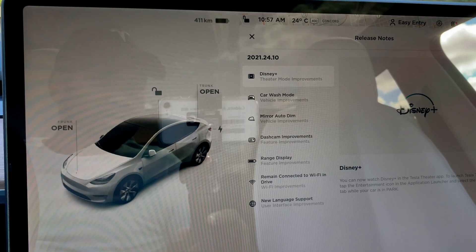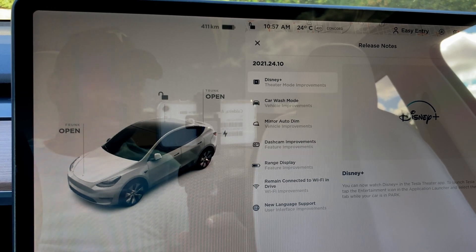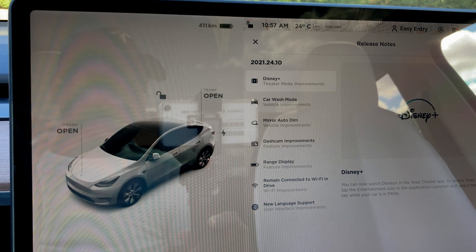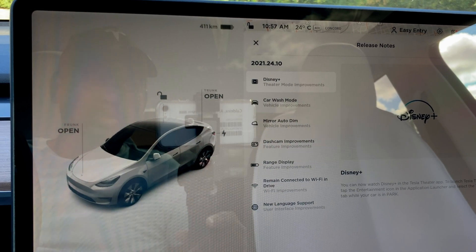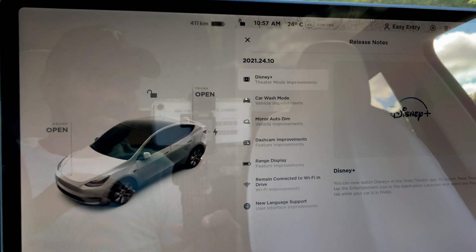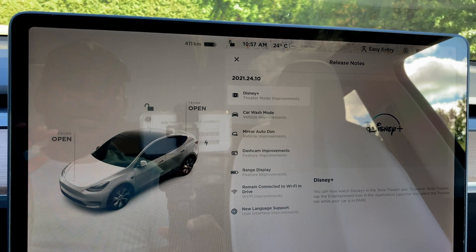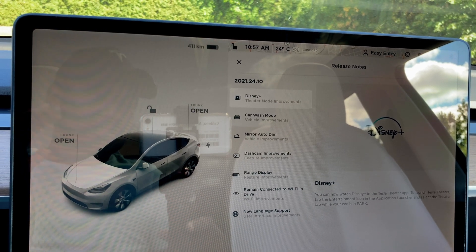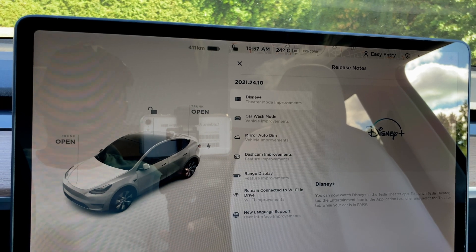Hi YouTubers, welcome to another video from Tech World Vlogs on Tesla. Tesla just released a new software update, version 2021.24.10. This software update is loaded — based on all the updates we've gotten recently, this is probably the best since the December update.